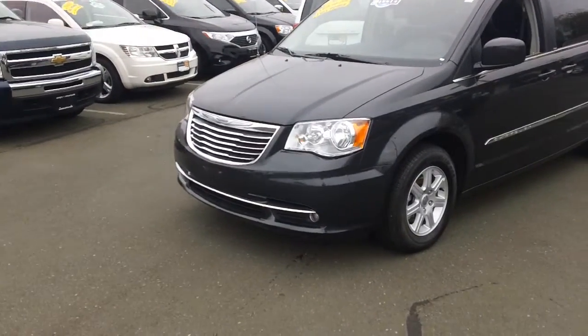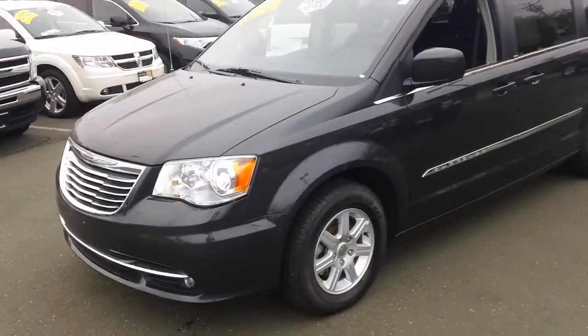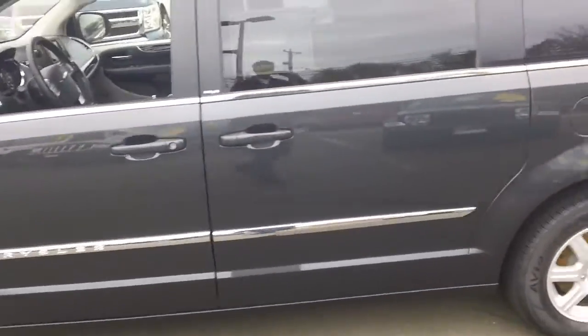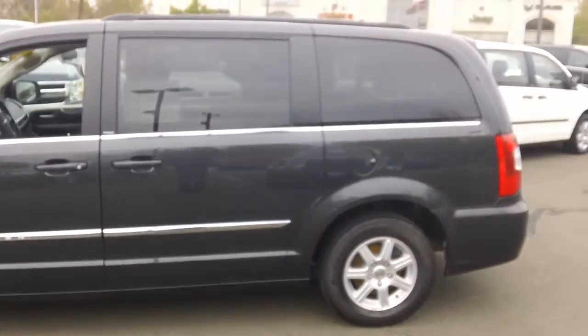Basically, this vehicle just came in. It's got alloy wheels, so it's not a basic model. It has front and rear video, so you have the entertainment system, and obviously the stow-and-go seating.